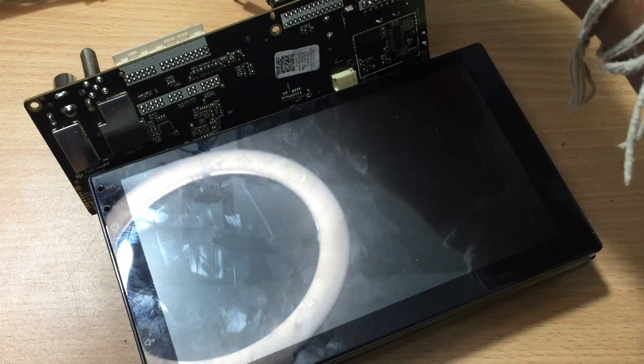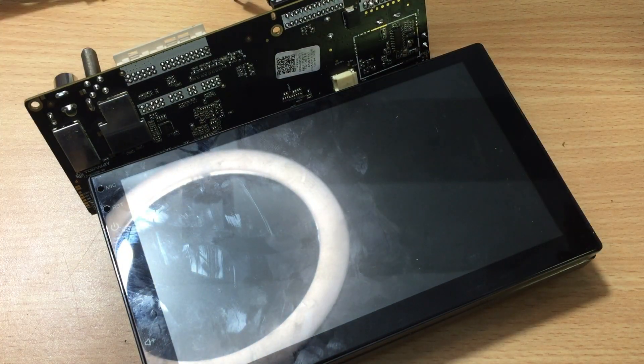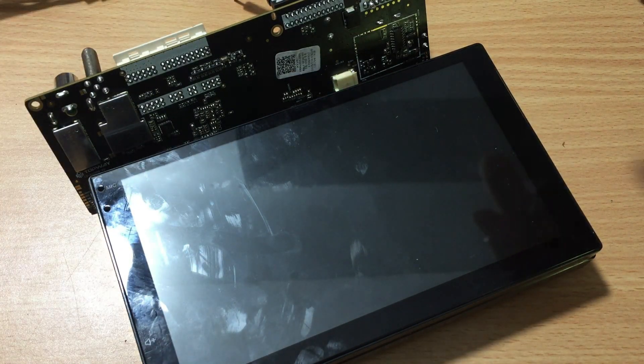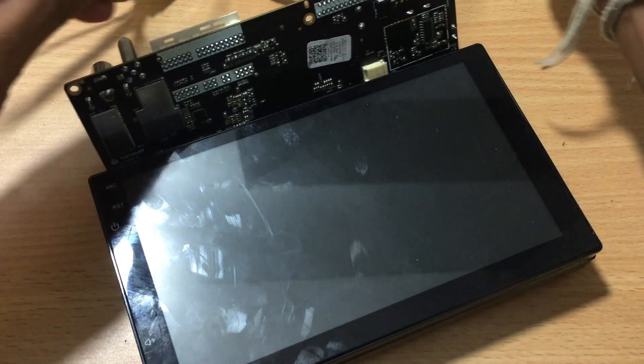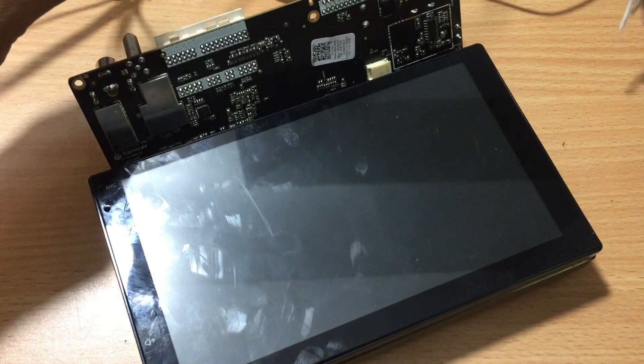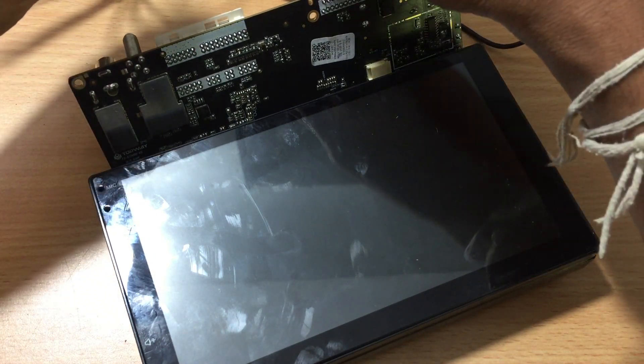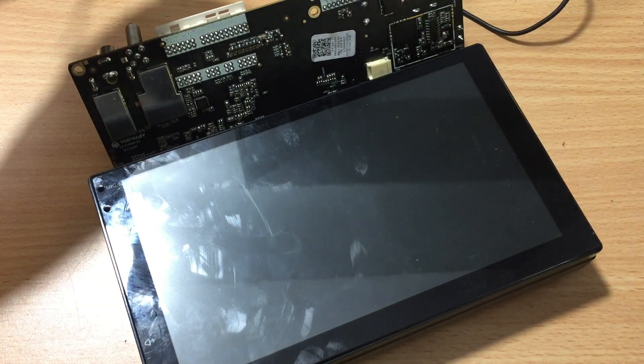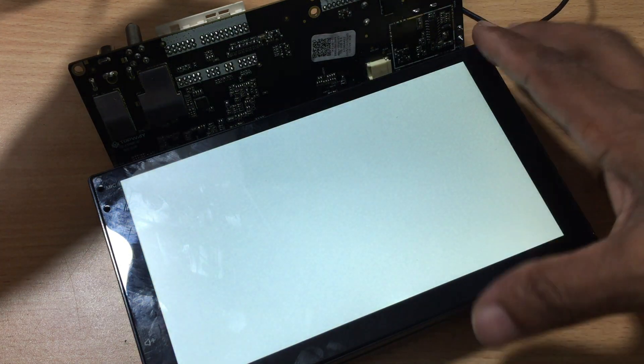Topway's Android Car Stereos are also designed to be user-friendly. They are designed to be easy to install and come with detailed instructions to help you get set up quickly. The stereos also come with a remote control, allowing you to control your audio and video sources without having to reach for the stereo.